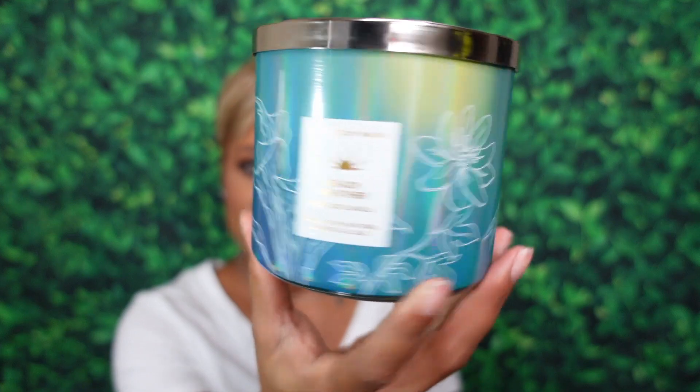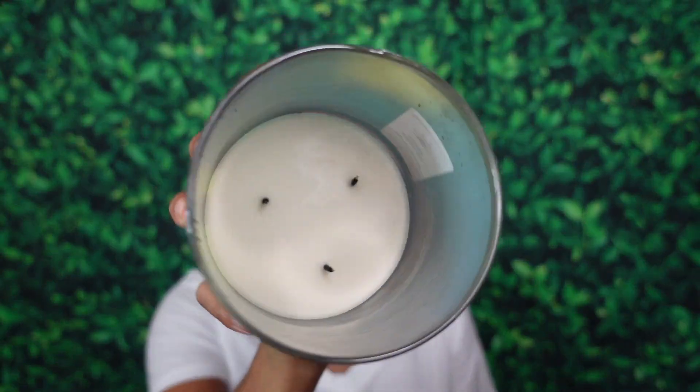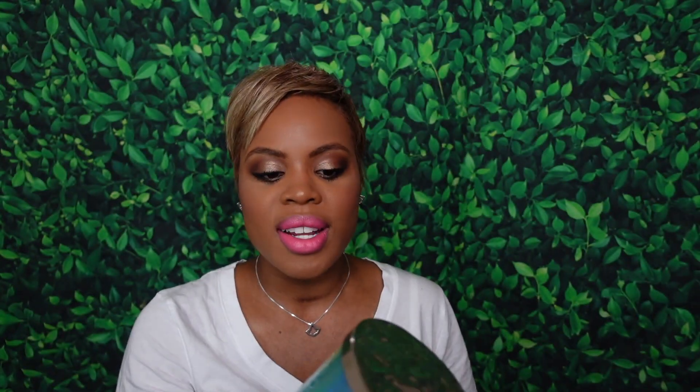The next candle from Bath and Body Works is Beach Weather. The notes are sun-dried sandalwood, island coconut, breezy palm trees, and crashing waves — truly a beachy candle. Burn experience: very nice, no issues to report. Throw on a scale of one to ten: a pleasant seven — it was in the room but didn't knock me off my feet. Would I repurchase? Yes! It gave me the feeling of laying out at the beach enjoying the waves. I like Beach Weather and would repurchase.